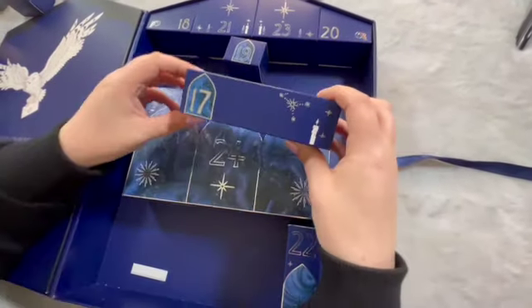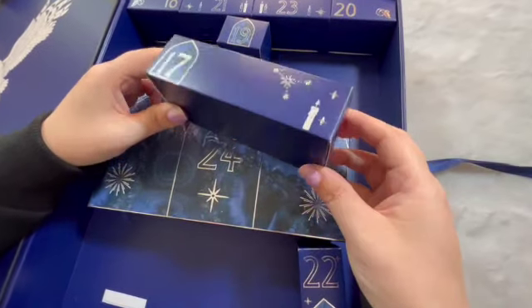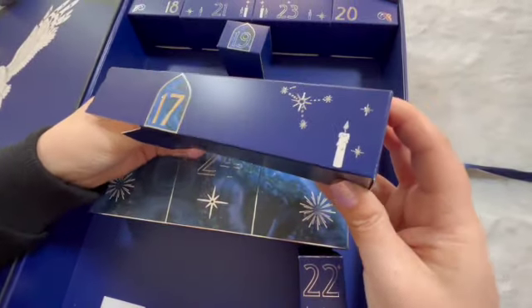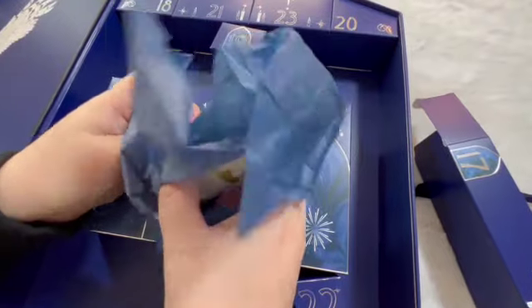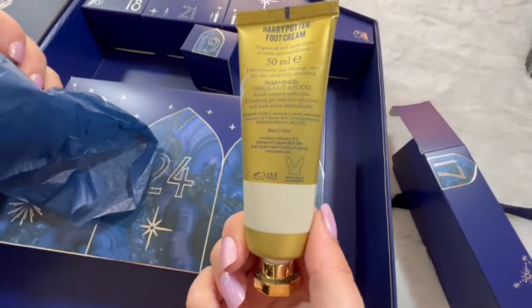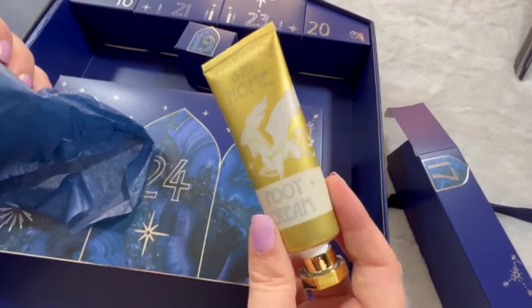Door number seventeen — I like the wee candles. Grapefruit cream, and this is fragrance with amber and sandalwood. Love the packaging.